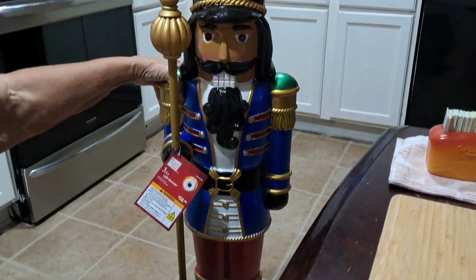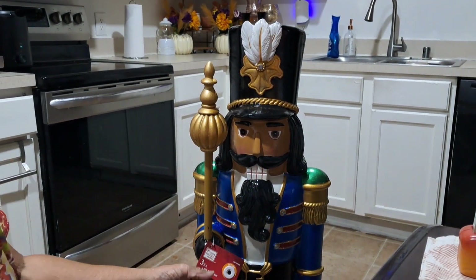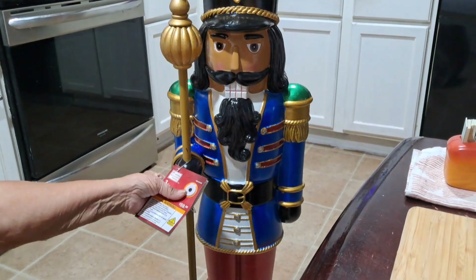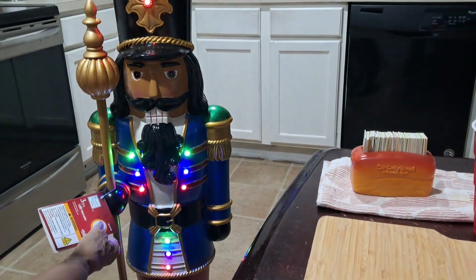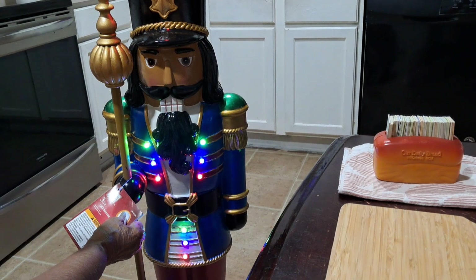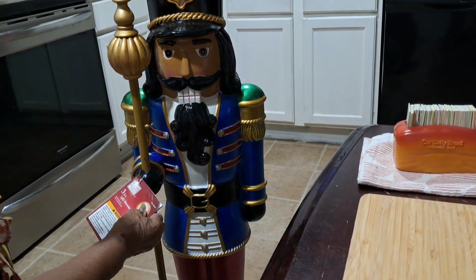This is the nutcracker, and he lights up also. I don't have batteries in him yet, but it does light up. He doesn't make a tune, but he lights up and he'll stay on for six hours or eighteen hours, whatever you want.